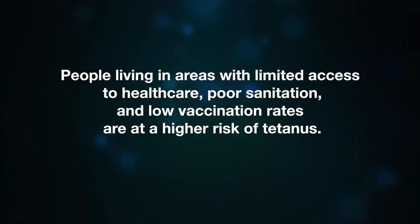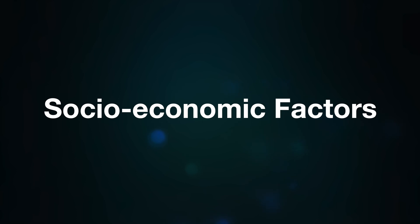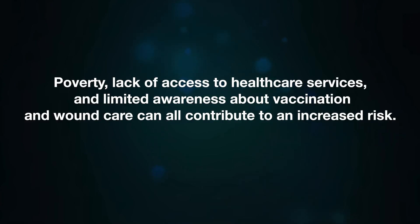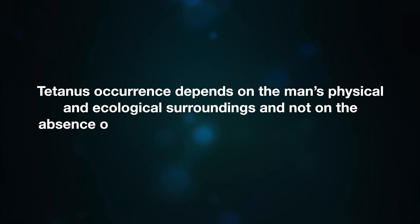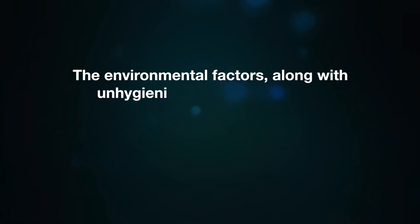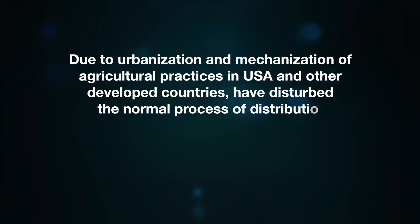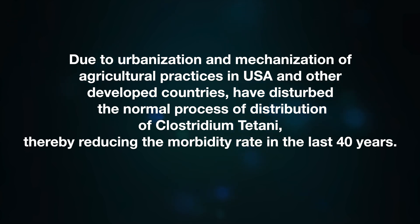People living in areas with limited access to healthcare, poor sanitation, and low vaccination rates are at higher risk of tetanus. Tetanus spores are more prevalent in environments contaminated with animal feces, making rural or agricultural areas more prone to infection. Socio-economic factors such as poverty and lack of access to health services also contribute to increased risk. Environmental factors — including unhygienic customs in rural areas — contribute to disease development. Urbanization and mechanization of agricultural practices in the USA and other developed countries have reduced the distribution of Clostridium tetani, thereby reducing morbidity rates over the last 40 years.